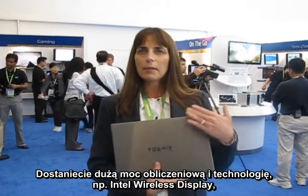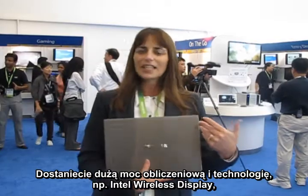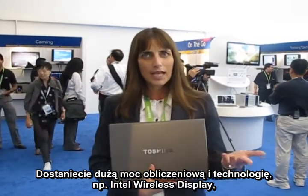You're going to get all that media processing capability, technologies like Intel Wireless Display, Intel Insider, and Intel Quick Sync Video.